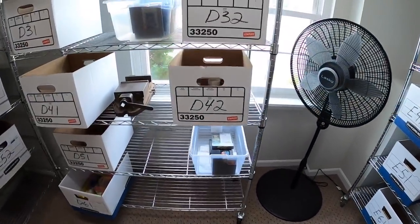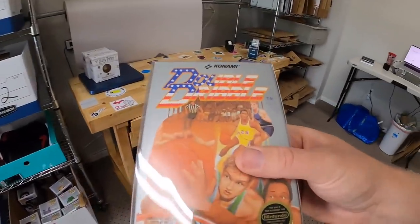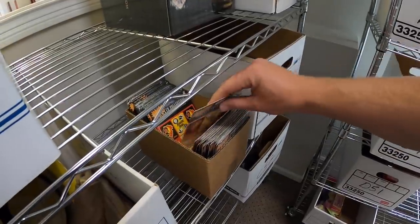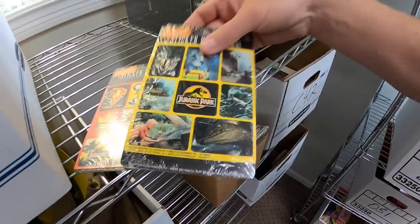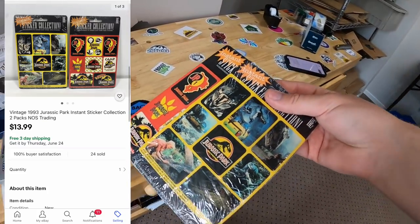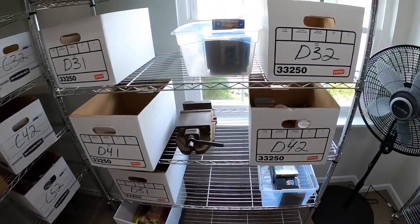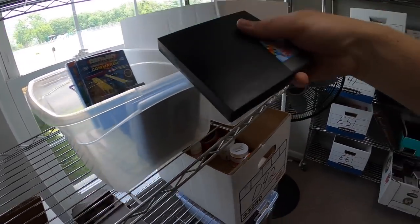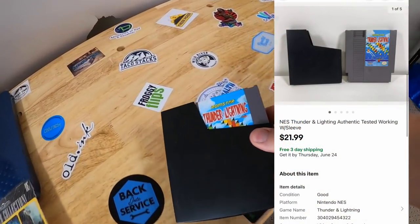Sold a video game in D3 — Double Dribble with the box, manual, and everything, sold for $34.99 plus shipping. Sold some more Jurassic Park stickers — these things are flying off the shelf. Got a yellow and a red, sold for $13.99 free shipping going out to a viewer named Buddy. Buddy bought them for his three-and-a-half year old grandson Brantley, and asked to throw in a couple of my stickers too — absolutely! Last thing we're shipping today is an NES game — Thunder and Lightning with a sleeve, sold for $21.99 free shipping going out to a viewer named Alex.